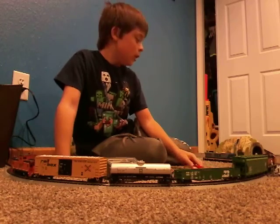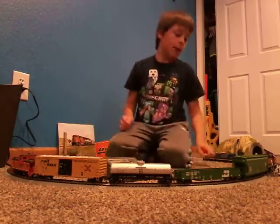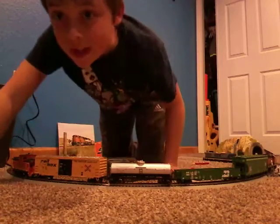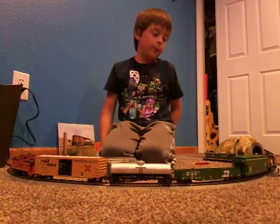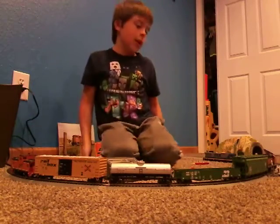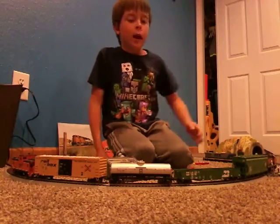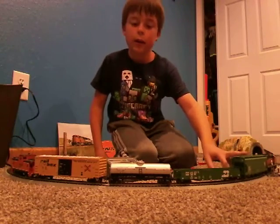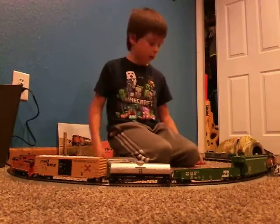Make sure to like and subscribe, and let's get right to it. So this is an HO scale train. I just got a couple new things today — the set itself is about three years old, but I got a new train car right here and then a house right here.